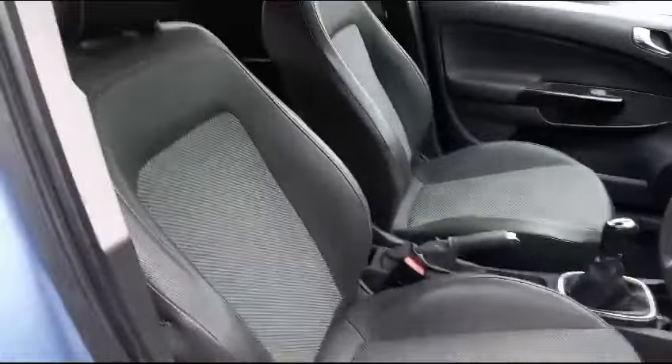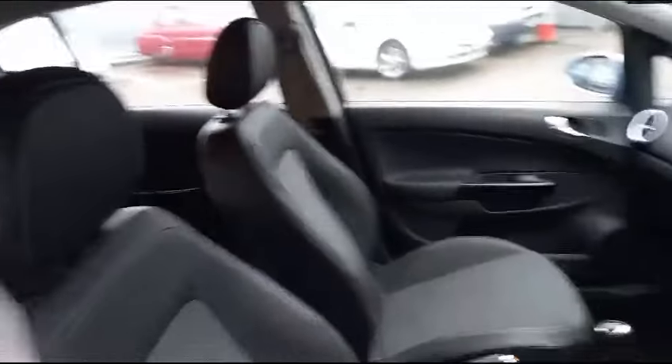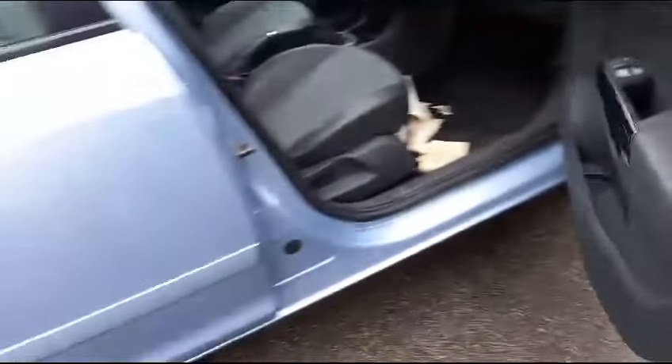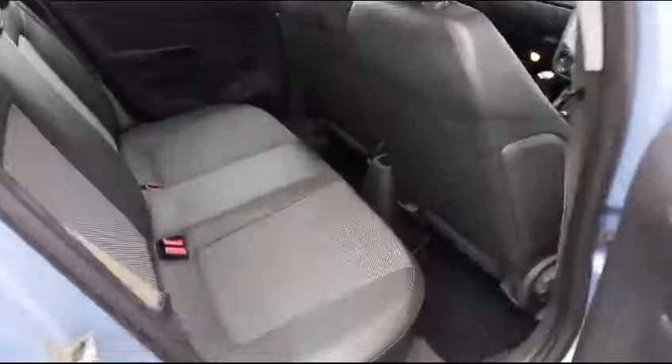Look inside — four-door car looks all right, got half leather interior. No rips or tears on the seats, bolsters look all right, steering wheel looks good. Back seats — don't really look like they've been sat in.